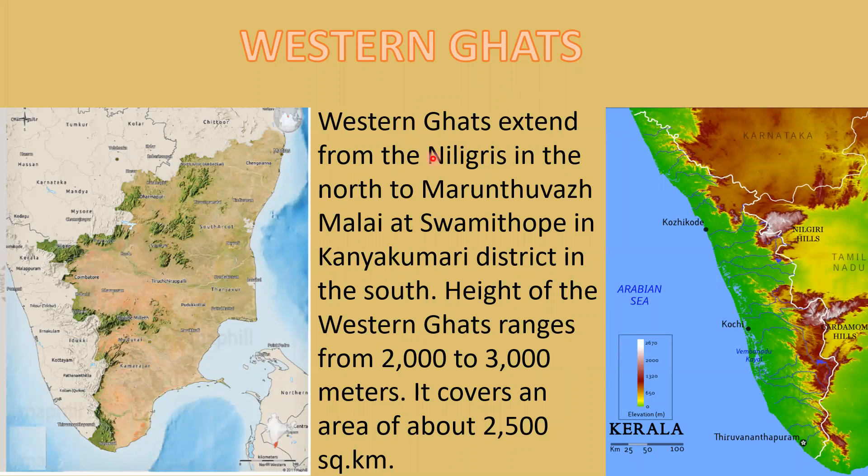Western Ghats extend from the Nilgiris in the north to Maruthamalai at Swamithope in Kanyakumari district in the south. The height of the Western Ghats in Tamil Nadu ranges from 2000 to 3000 meters, and it covers an area of 2500 square kilometers. This map shows the extent of Western Ghats in Tamil Nadu.